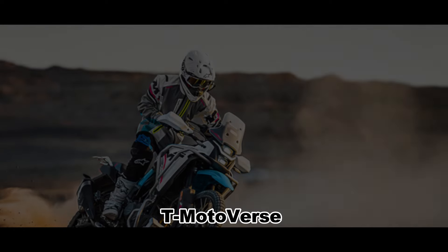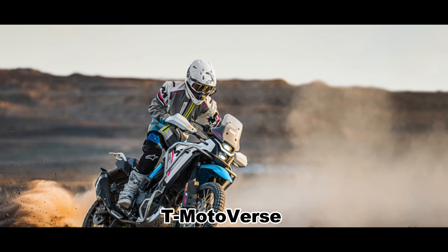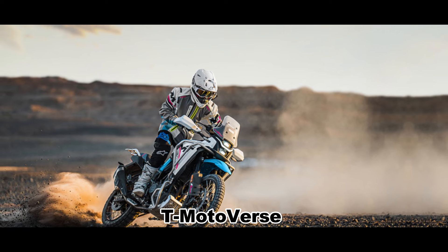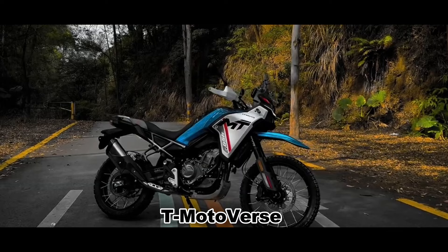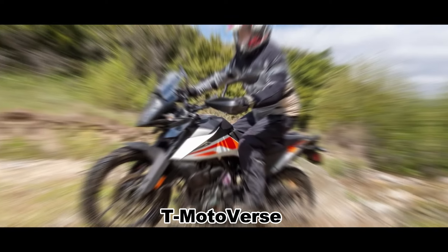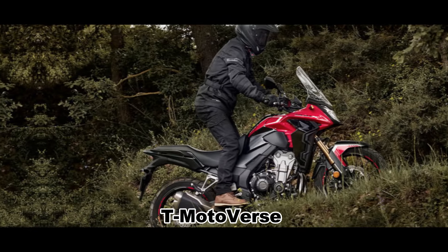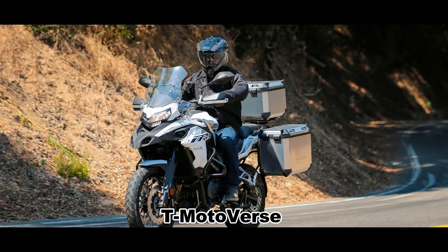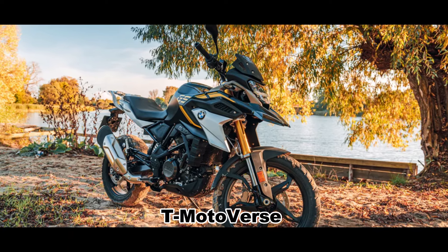The pricing is not confirmed for the European market as yet, but the 450MT is expected in the U.S. local market below the $6,499 price point. This places it in competition with the KTM Adventure 390 and Royal Enfield Himalayan 450, as well as the Honda CB500X, Benelli TRK502, and BMW G310GS, to a lesser extent.